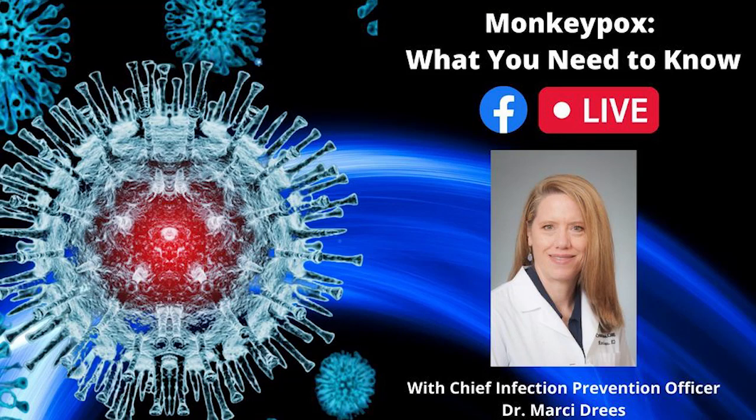Good afternoon, and thank you for joining us for this live conversation. The current monkeypox outbreak is now a public health emergency in the United States, with more than 8,000 cases in the U.S. To talk about signs and symptoms of monkeypox and how to protect yourself, we've brought in Christiana Care's Chief Infection Prevention Officer, Dr. Marcy Dries. Dr. Dries, thanks so much for being here today.